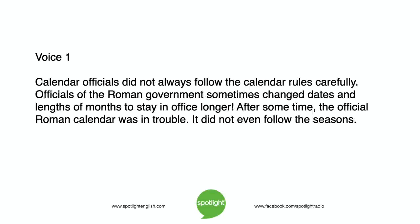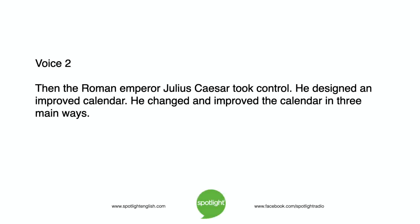Calendar officials did not always follow the calendar rules carefully. Officials of the Roman government sometimes changed dates and lengths of months to stay in office longer. After some time, the official Roman calendar was in trouble — it did not even follow the seasons. Then the Roman Emperor Julius Caesar took control and designed an improved calendar.